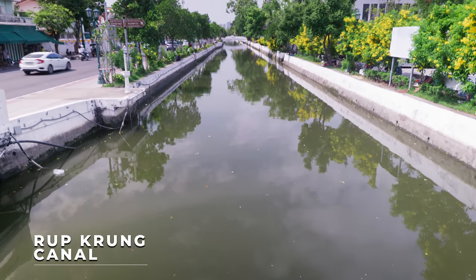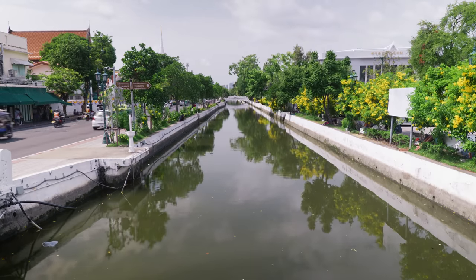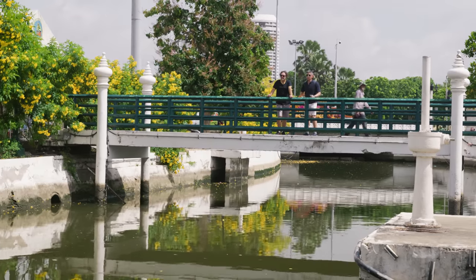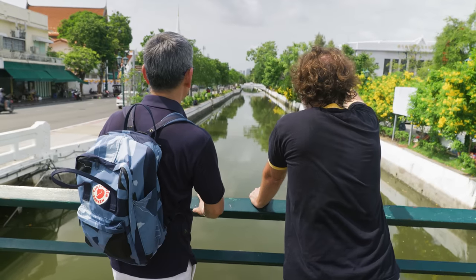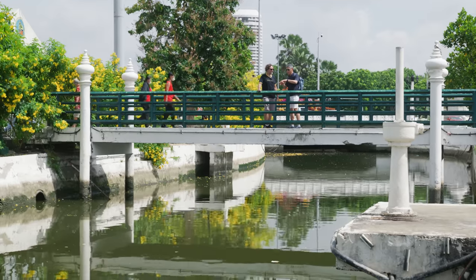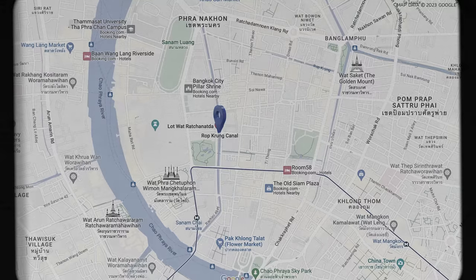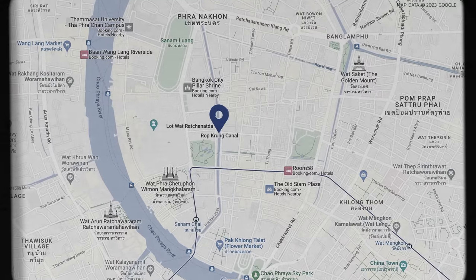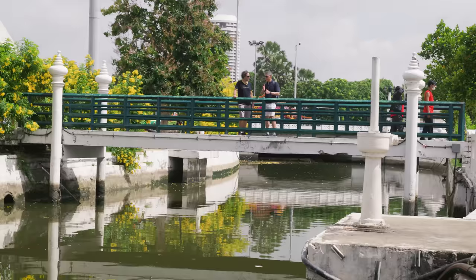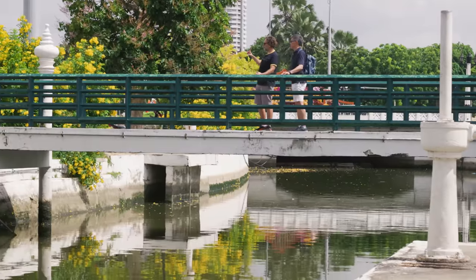Another canal. This canal is actually the eastern part of the original city moat of Bangkok. Was this part of what walled in the original city? Yes. The original part of Bangkok looked like an oval, as you can see on the map. On the west side, the moat was actually the Chao Phraya River, and on the east side, this is the moat. So then we're getting close to the Grand Palace.